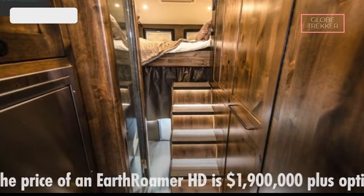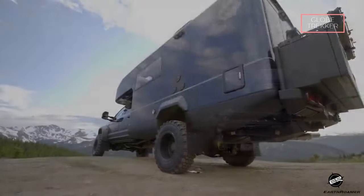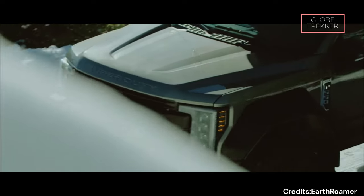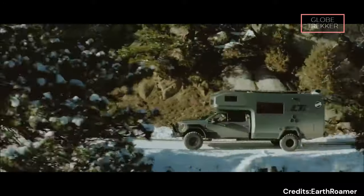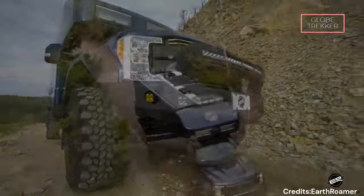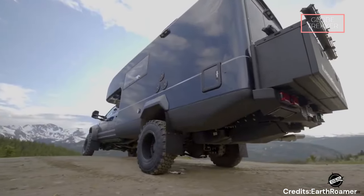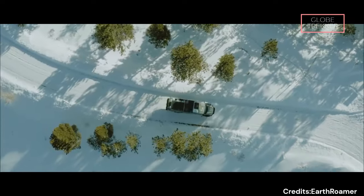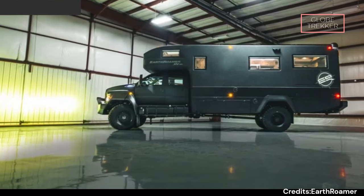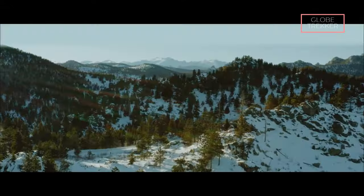The Earthroamer HD is equipped with an advanced solar power system, featuring a substantial array of solar panels on the roof. This sustainable energy source allows the vehicle to operate off-grid for extended periods. Advanced communication systems, including satellite internet, ensure connectivity in even the most remote areas. Powered by a robust turbo-diesel engine on the Ford F-750 chassis, the Earthroamer HD is a testament to the marriage of off-road capability and luxury, priced at $1.9 million.